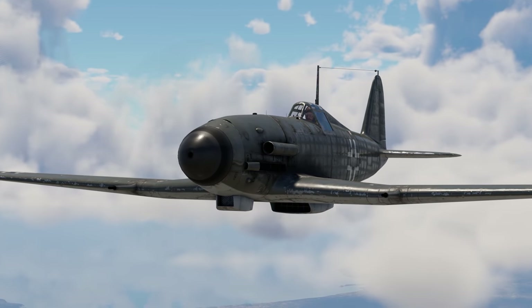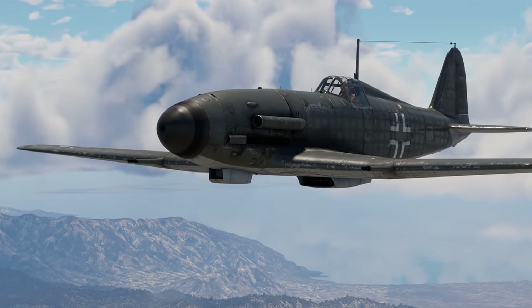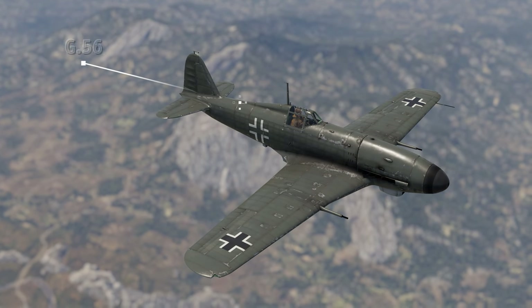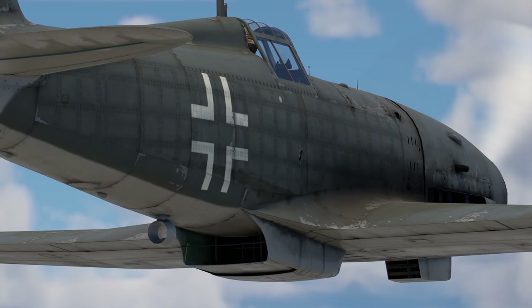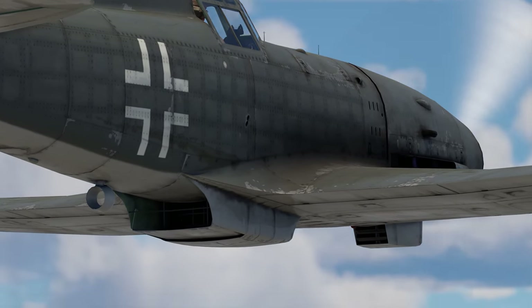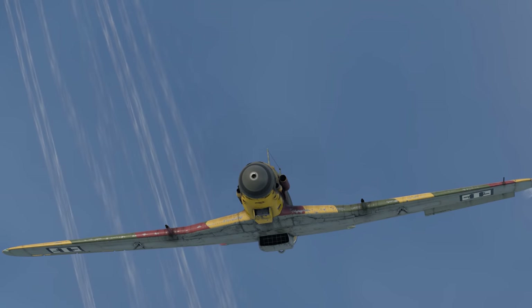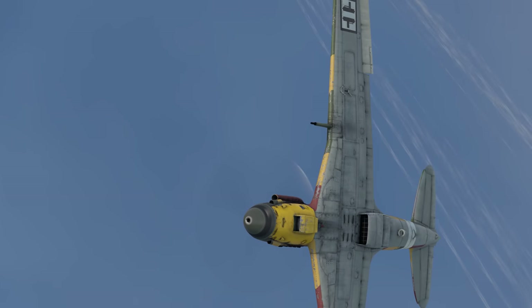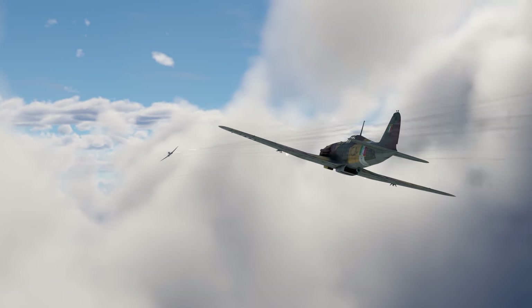Eventually, the G-55 was used as a basis for developing an even better aircraft, the G-56, but it was never produced in large numbers. The thing was that the northern part of the country, where the company was based, fell under German control. The Luftwaffe were somewhat interested in Fiat vehicles, but not enough to warrant their full-scale production.